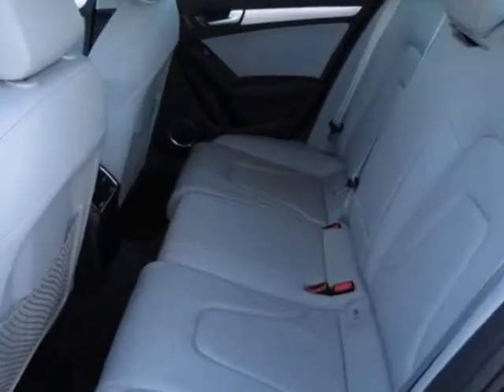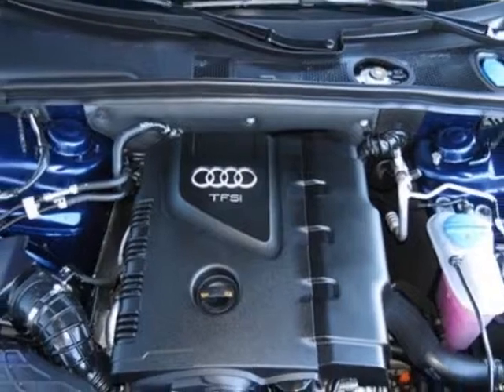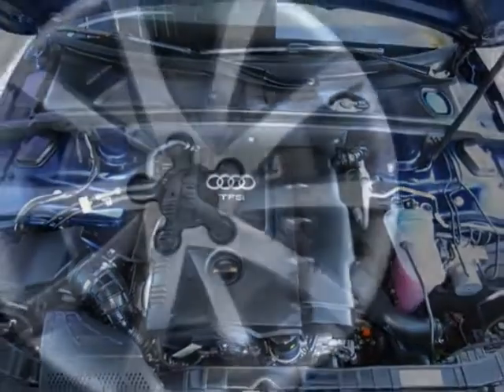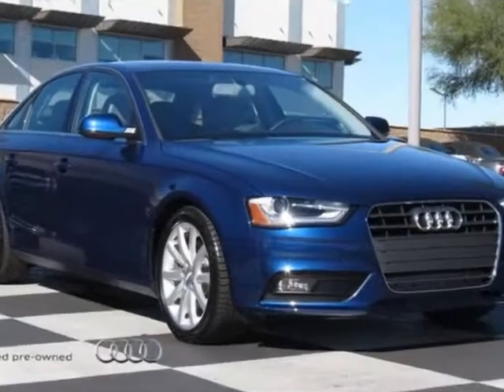Additional options for this vehicle include the exhaust tips, front grille filler panel, Bang & Olufsen Premium Sound System, Titanium Gray Black, Leather Seating Surfaces, Sport Package, Scuba Blue Metallic, and the Premium Plus Package.